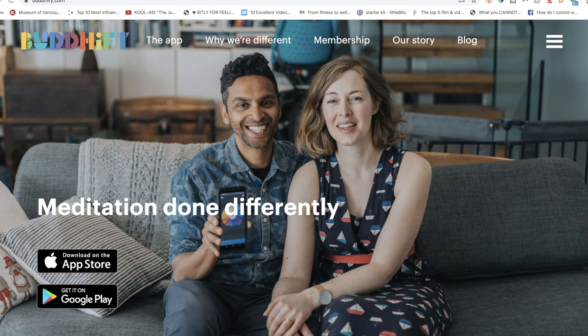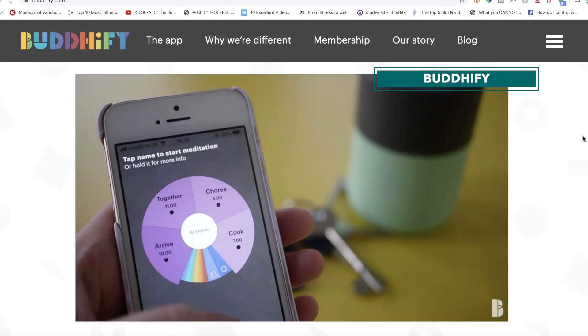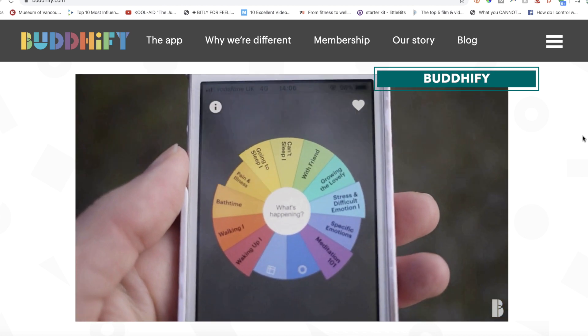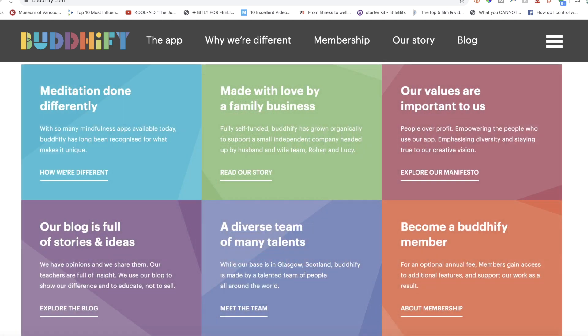An honorable mention here is the Buddhify app. This one's also available on iOS and Android, and it'll cost you $5 off the bat to download, plus there's an additional purchase to unlock the full capacity, and that'll cost you $30 per year. Buddhify also offers mindfulness exercises that you can do anywhere on the go, tailored to the mood you're in.